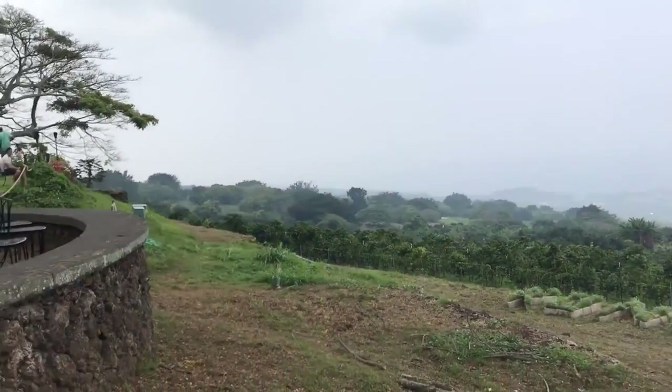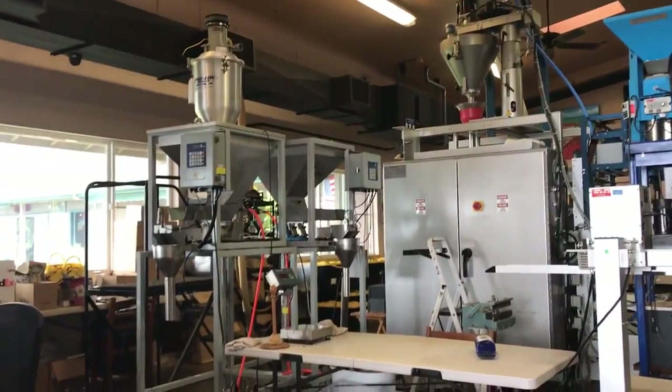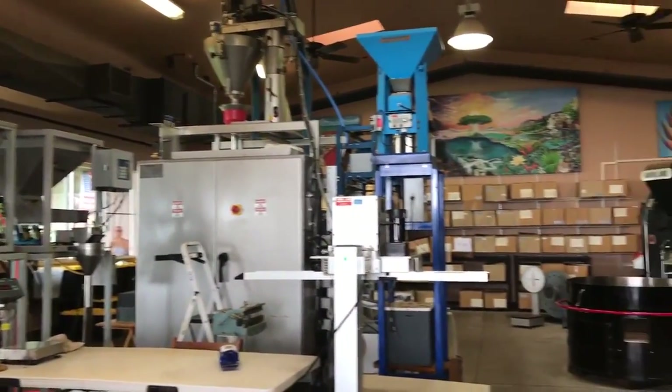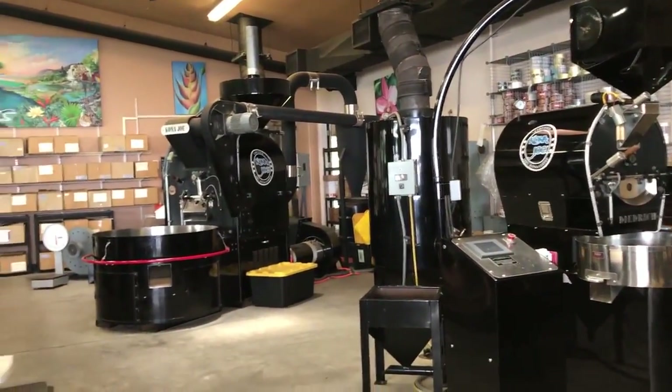Come on in — all this coffee! This is where they roast the coffee beans. It's very cool.